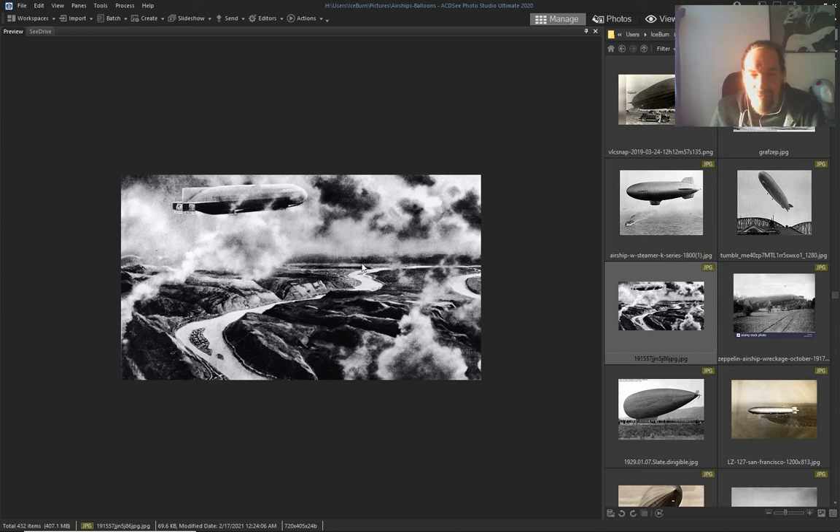I don't know where this is but it's smoking — something happened. Looks like something just melted everywhere.